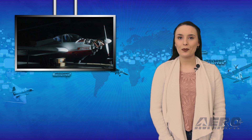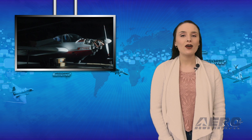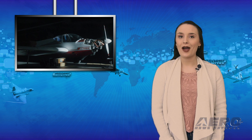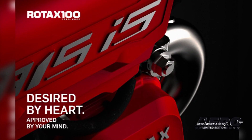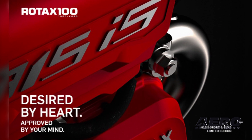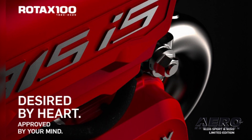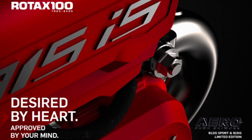At Aero Friedrichshafen, BRP Rotax will present a special designed, limited edition anniversary model of the 912 IS. The company will also have a VR studio at its exhibit, where its engines can be examined in detail, providing a descriptive view of the possibilities of virtual technology in the future, with an enhancement of technical training as well as a simulation of maintenance procedures.